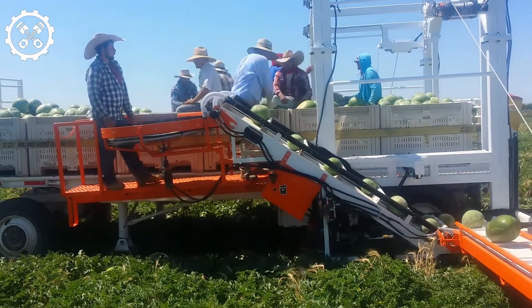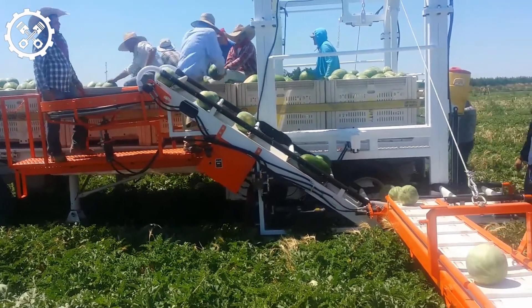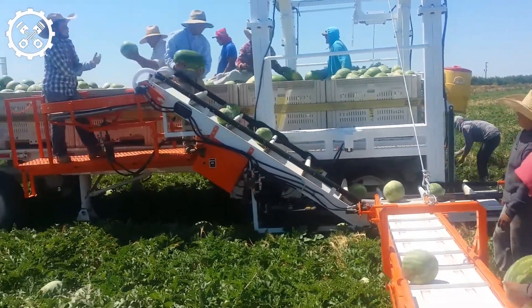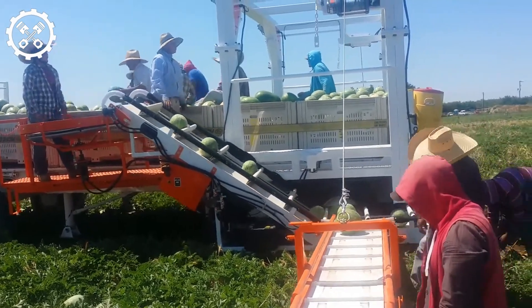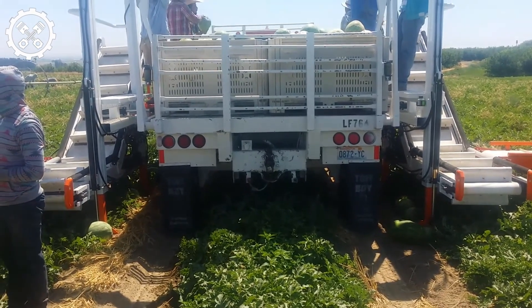Let's begin with the Melon Wrangler, a specialized machine designed for harvesting fruits like cantaloupe, honeydew, pumpkins, and other vine-grown produce. In the fields, crews utilize this equipment to efficiently collect fruits and vegetables, transferring them from the ground to conveyors that carry the produce upwards to workers stationed at the top of the trailer. This method minimizes bruising, a common issue when fruits are thrown onto the trailer from the ground.